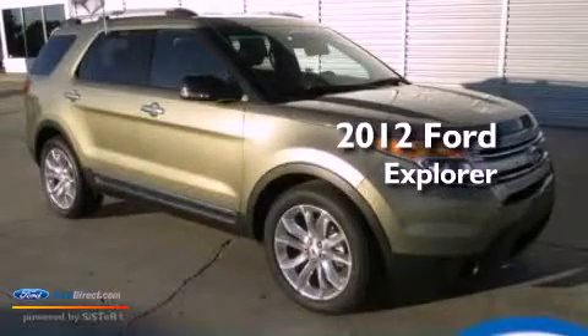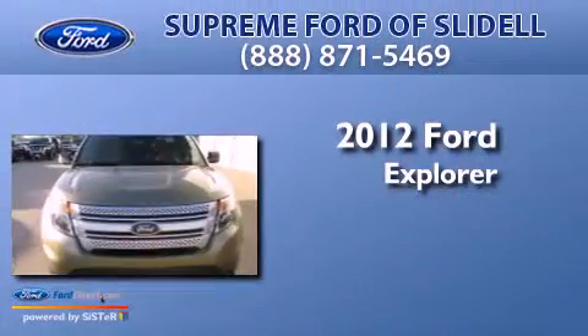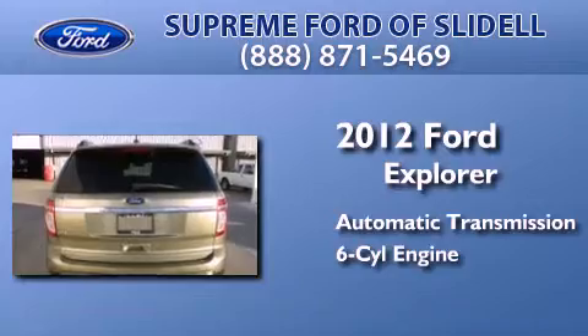This is a certified pre-owned 2012 Ford Explorer. This SUV has an automatic transmission and a 3.5 liter V6.